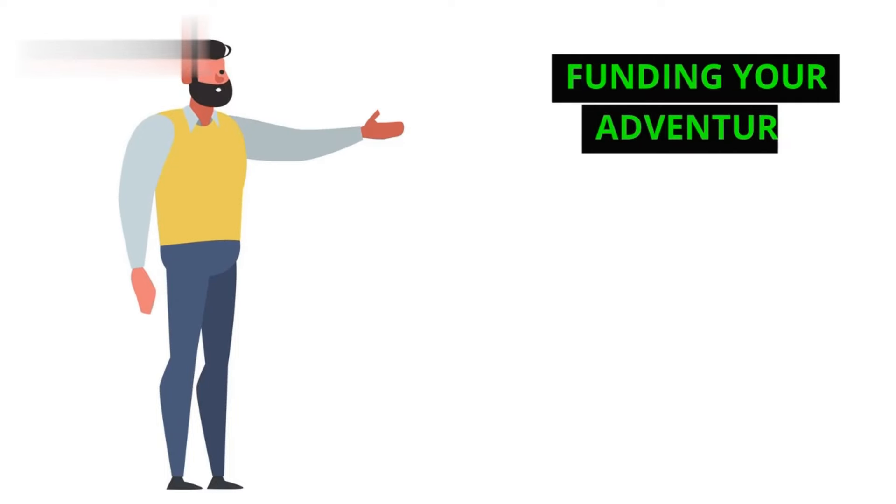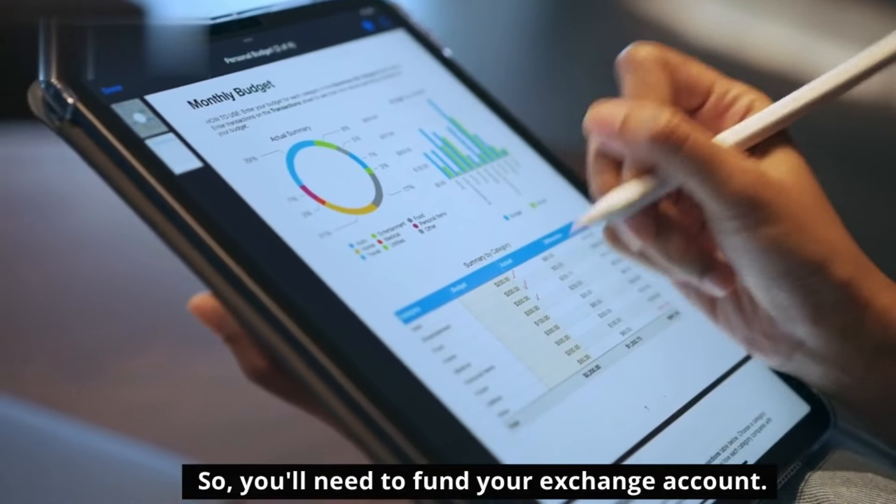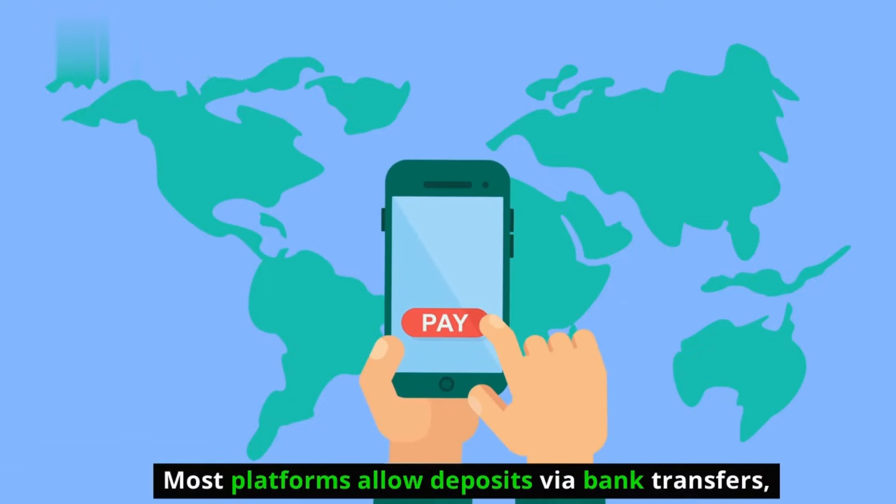Step 3: Funding Your Adventure. You can't trade without ammo, right? So you'll need to fund your exchange account. Most platforms allow deposits via bank transfers, debit cards, or even credit cards — though be careful of fees. Choose a method that suits your comfort level and budget.